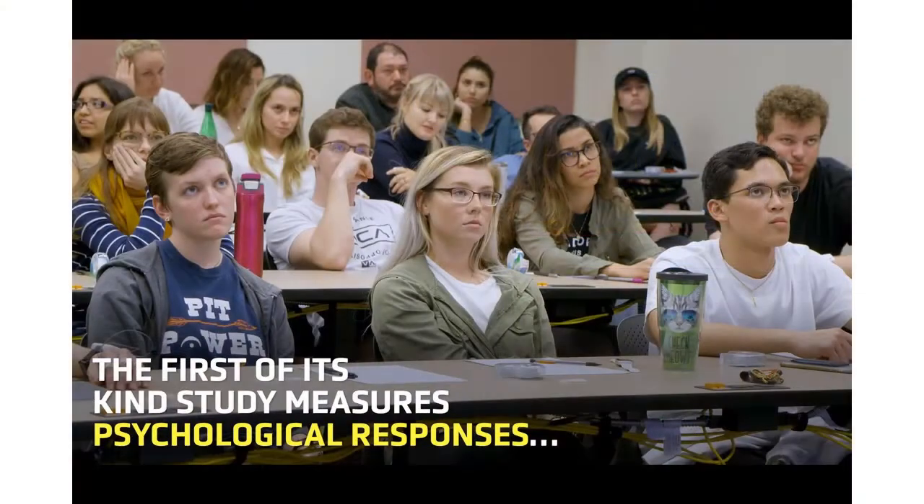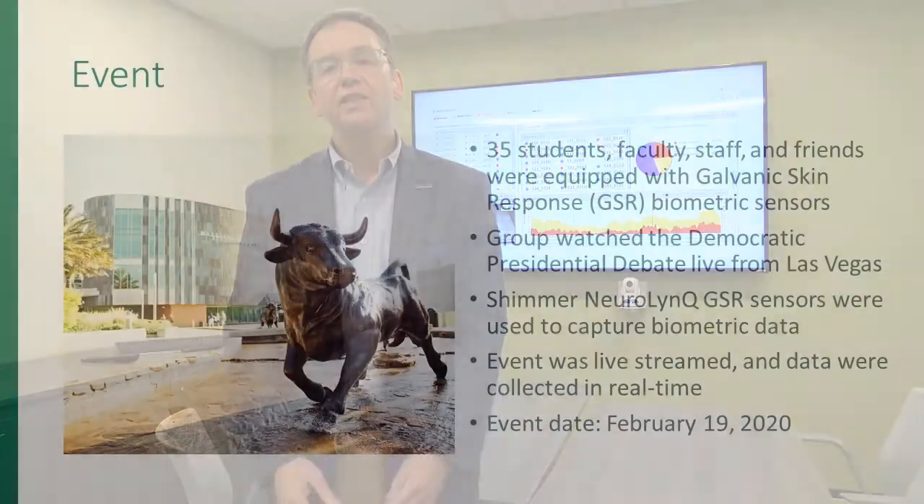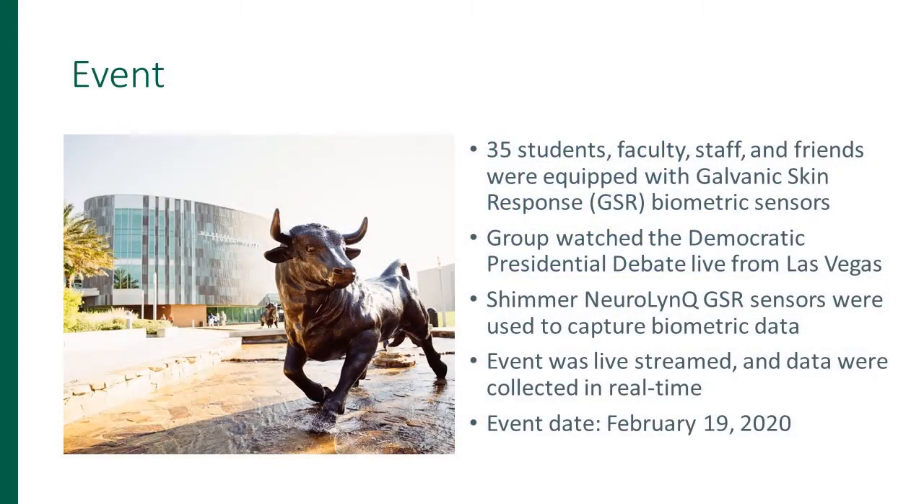I've received a lot of questions around what did we learn from this biometric-enabled debate watch party that we held back in February. We had 30 plus students, faculty, staff, and friends watching the Democratic debate live from Las Vegas, and we connected up sensors from Shimmer, our great technology partner here in the lab, and we were able to use galvanic skin response — measuring the skin conductivity — to take a look at how people were reacting to the debate.